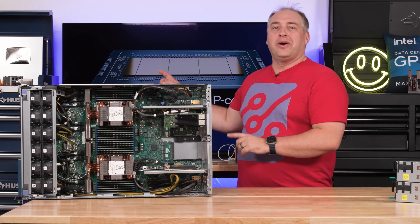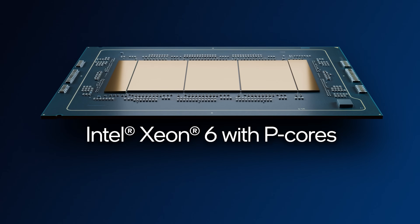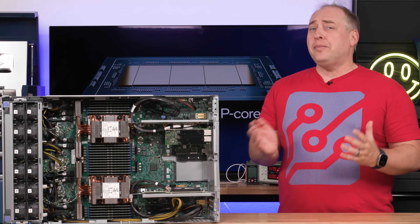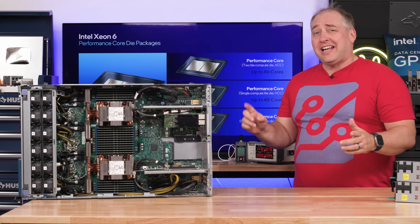Looking behind me, you can probably see some of the magic of the 6900P series. There are three compute tiles plus two IO dies on either side of the chip. Intel constructs its chips using chiplets or tiles, and it's quite different from how AMD does their chips.